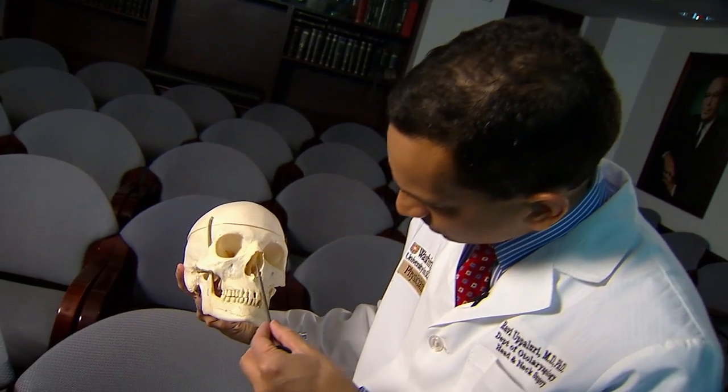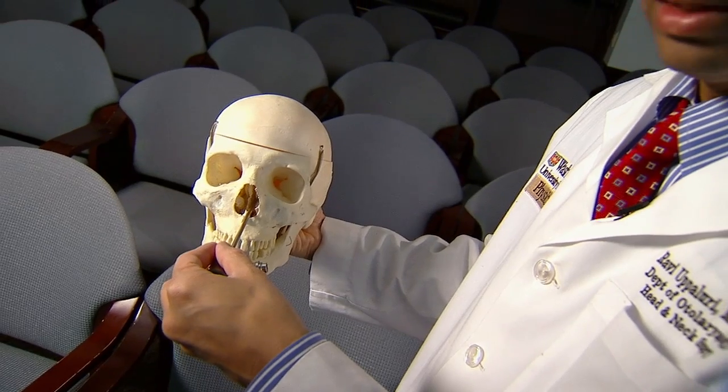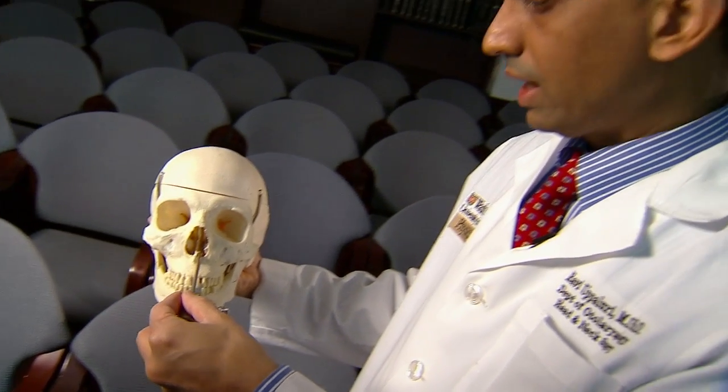The scope is inserted through the nasal cavity all the way to the back. Doctors first used endonasal surgery to treat sinus problems. Now they're using it to remove tumors near the brain.